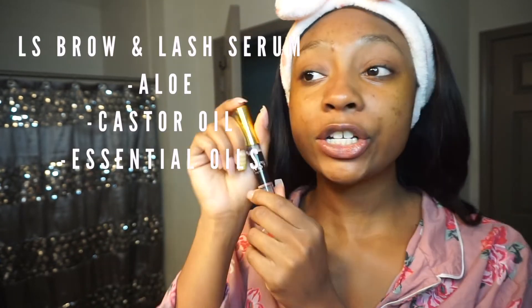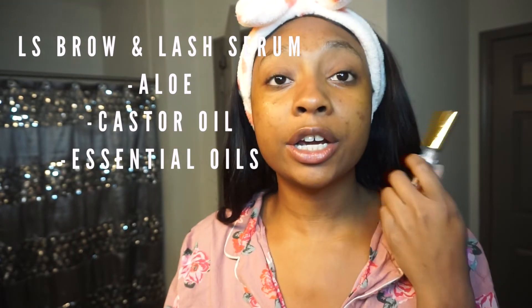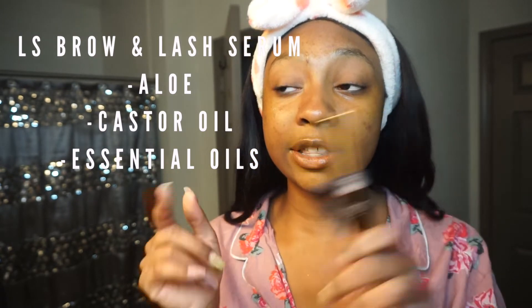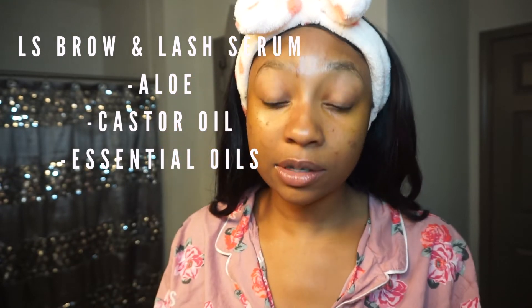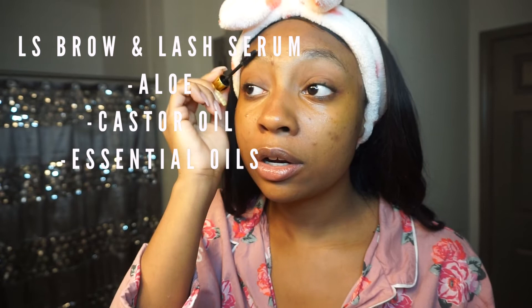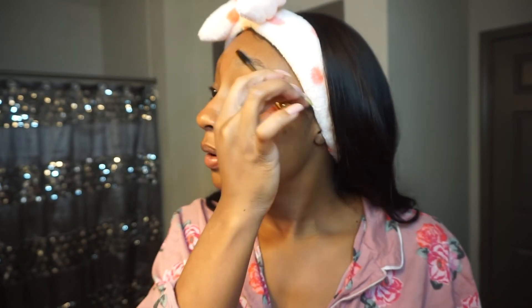For our final step, we're going in with the Lavish Styles brow and lash serum. I'll have all the properties listed on the screen. I use it almost like a brow gel — I apply it maybe three times a day, though I don't think you're supposed to. It holds my brows down and is a serum that helps your brows and lashes grow. I also put a little on my lashes because they're sparse.